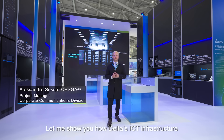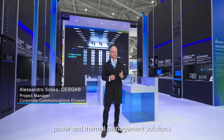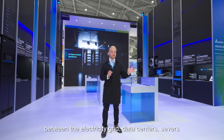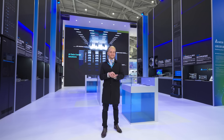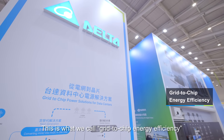Hi, I'm Alessandro. Let me show you how Delta's ICT infrastructure, power and thermal management solutions enhance the energy efficiency at every layer between the electricity grid, data centers, servers, and even at the board level where the AI semiconductors operate. This is what we call grid-to-chip energy efficiency.